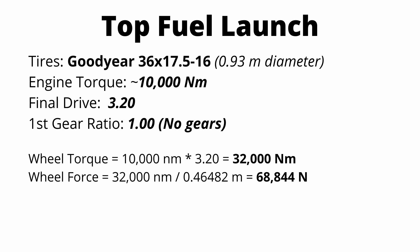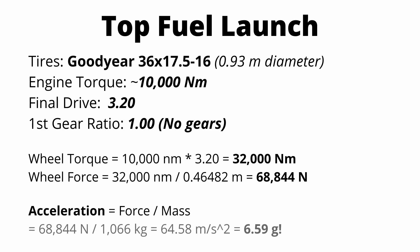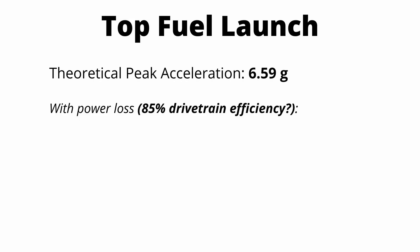Since we know the force being applied to the ground, we can calculate peak theoretical acceleration. Top fuel dragsters only weigh about 2,200 pounds — about half of a Dodge Demon — so the same wheel force would produce twice the acceleration. Since the wheel force is also much higher, we come out with 6.59 Gs of peak theoretical acceleration. Accounting for the same 85% drivetrain efficiency, peak theoretical acceleration drops to 5.6 Gs, which is still absolutely ridiculous.